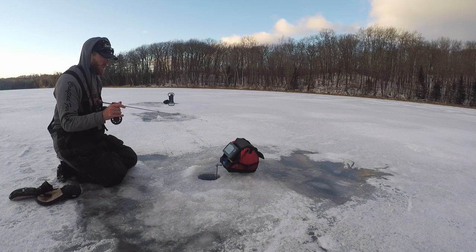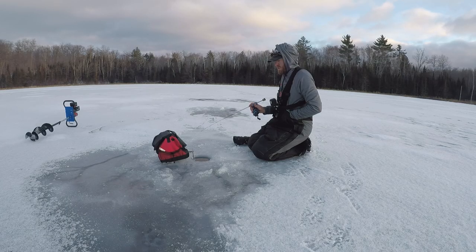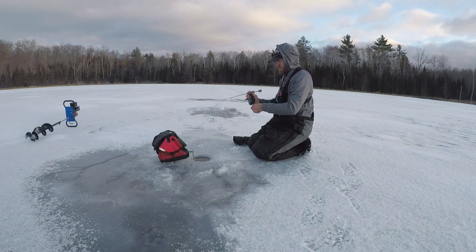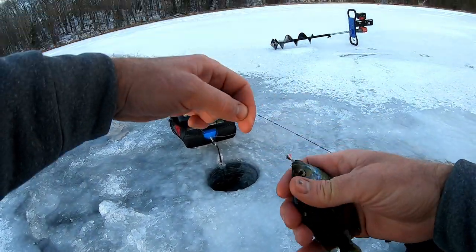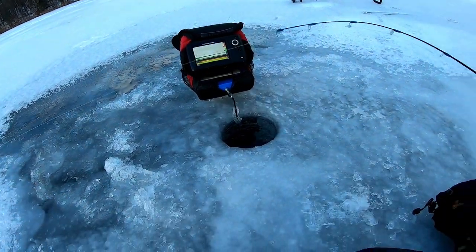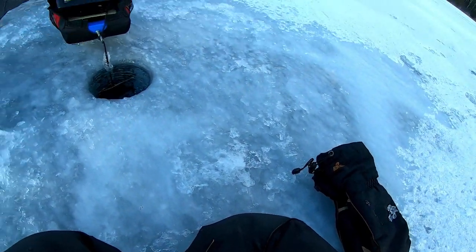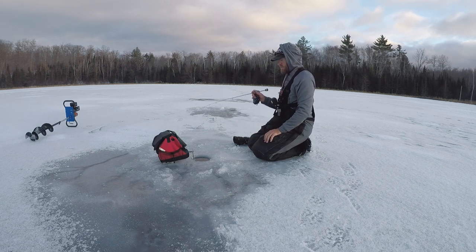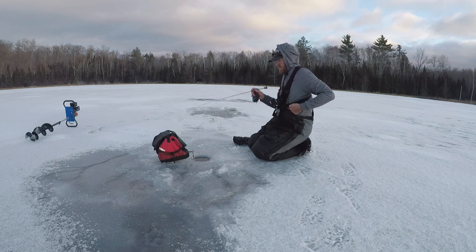I had fun today, I hope you guys enjoyed the video. Learned a lot, got some spots I'll keep in my back pocket for later. Got him! Little bluegill — look at that little guy. That is small. It's my first bluegill of the day now that I think of it. Still have not caught a crappie yet today.